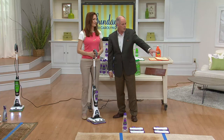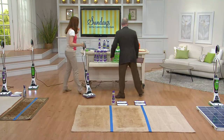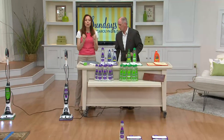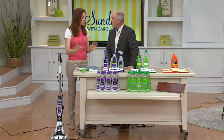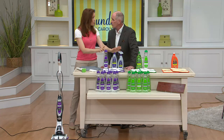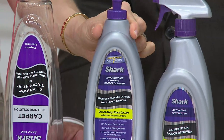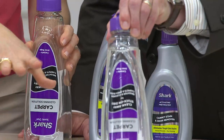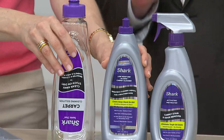Let's talk about what comes in the package. The Sonic Duo at QVC has always given you more solution — that's the secret. You have two different kinds of cleaning solutions. The purple's for your carpet, so it's really simple — everything's color-coded. You have a concentrate here, and when you add water to it, it makes seven bottles. You get a clear bottle to mix it in, and a bottle goes a long way.